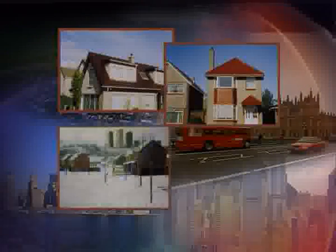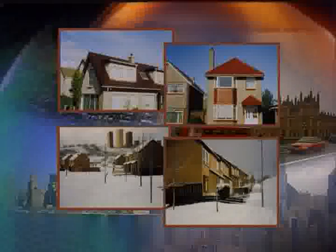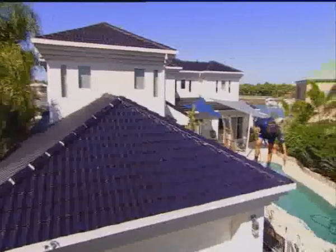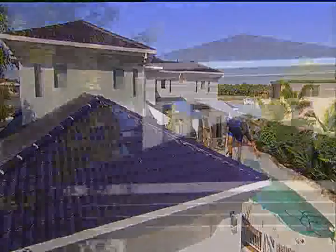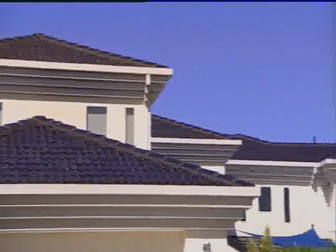From hot and sun-drenched regions like Australia and Asia, to bitterly cold locations such as the United Kingdom. The common factor in all of these applications is quality, meaning a roof which will give many years of weatherproof, attractive, low maintenance service.